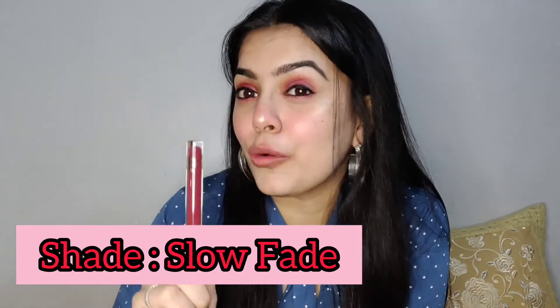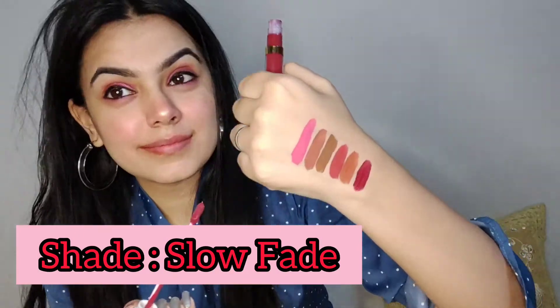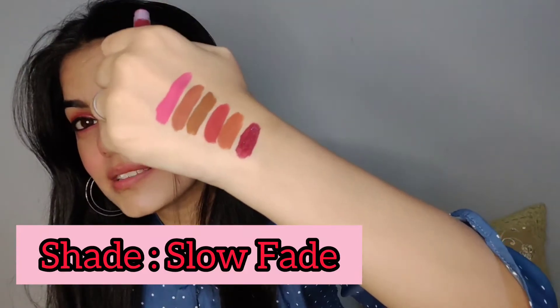Let's come to our last shade — 08 Slow Fade. I'm not a fan of dark shades, but the two dark shades in my collection right now are amazing and I am definitely going to use this shade often. See how dark this shade is.